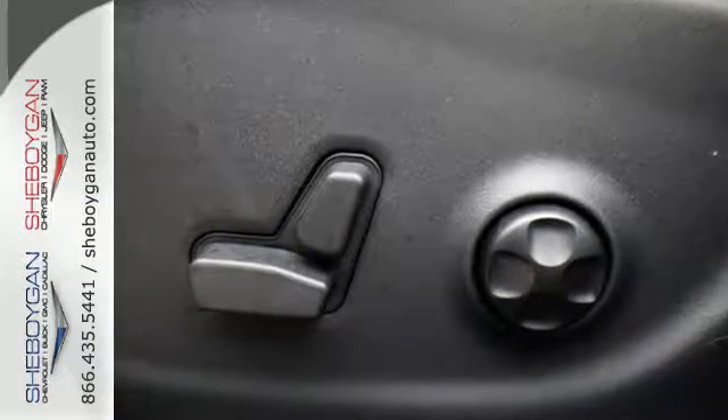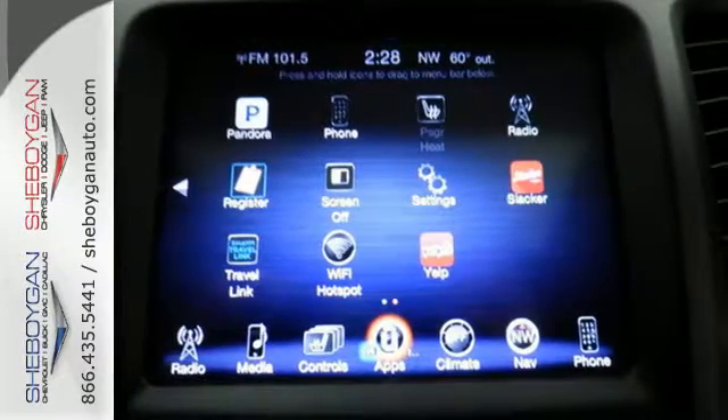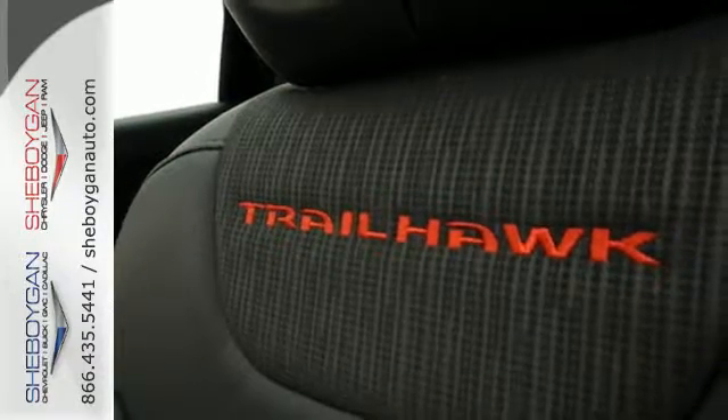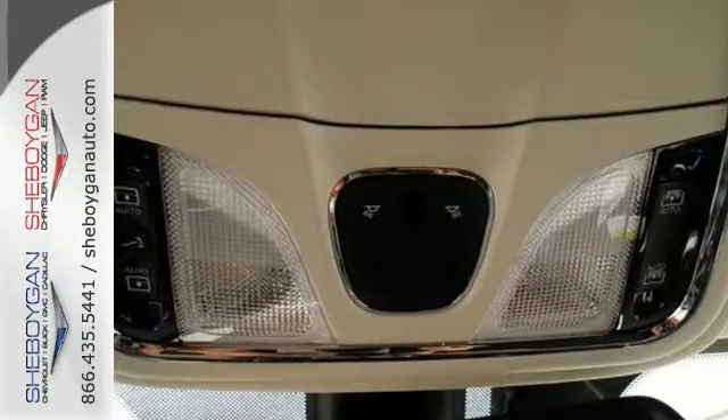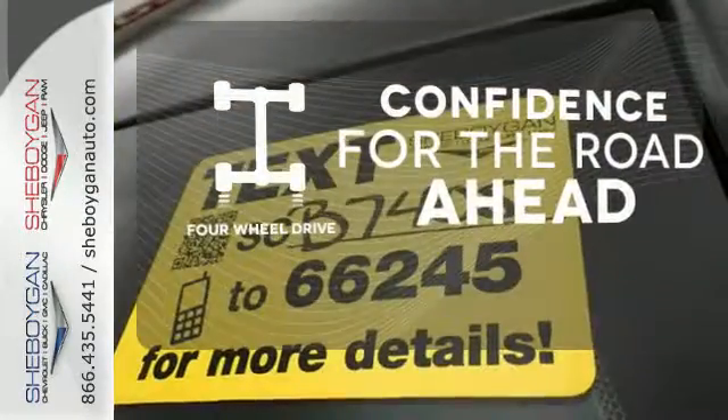Experience performance that's both powerful and refined. The Jeep Cargo Management System makes the most out of your storage space. Uconnect touchscreen display and integrated voice command with Bluetooth bring sophistication no matter how rugged it gets. You wouldn't head to the job site without all the right tools.